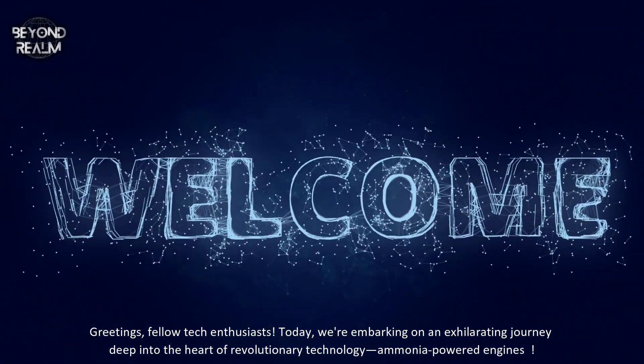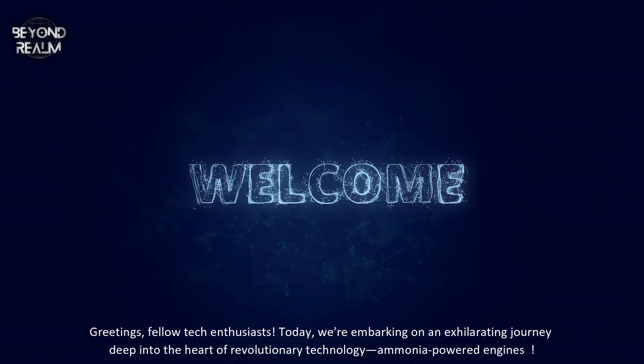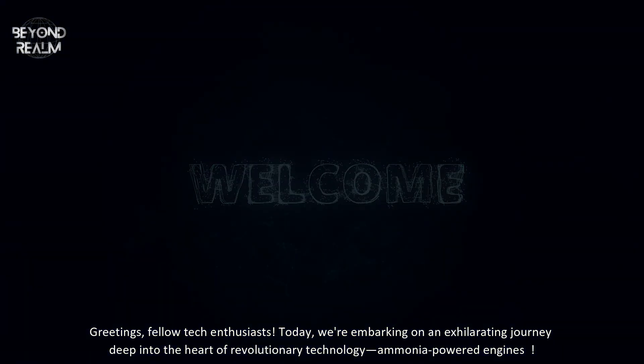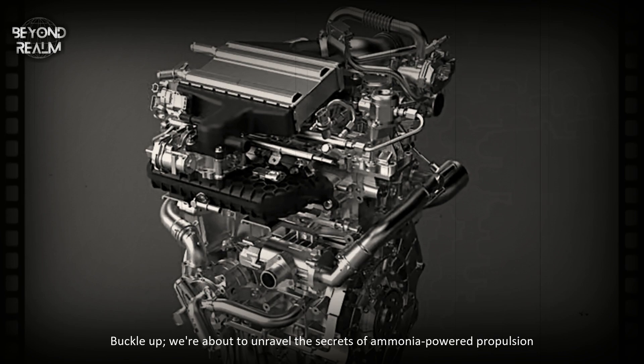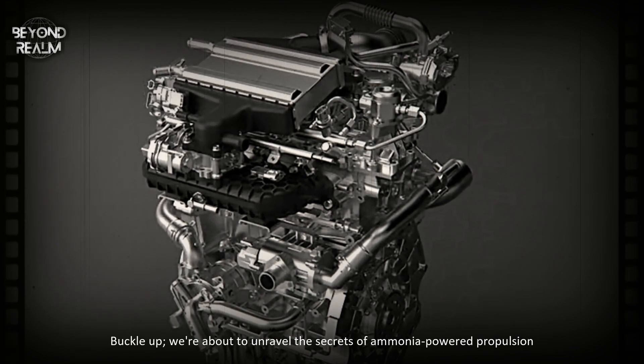Greetings, fellow tech enthusiasts. Today, we're embarking on an exhilarating journey deep into the heart of revolutionary technology, ammonia-powered engines. Buckle up, we're about to unravel the secrets of ammonia-powered propulsion.